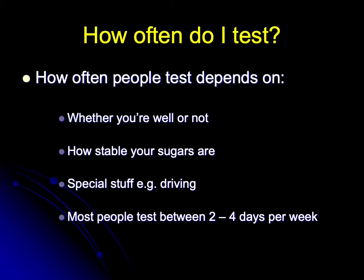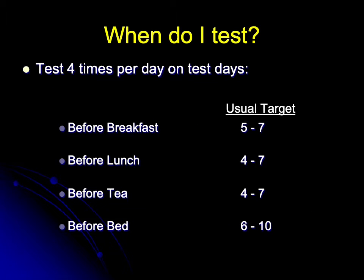Most people test between two and four days per week. On their test days, most people will check their sugars four times: before breakfast, where the usual target is between five and seven; before lunch, where the usual target is between four and seven; before tea, where the usual target is also between four and seven; and before bed, where the typical target is between six and ten.